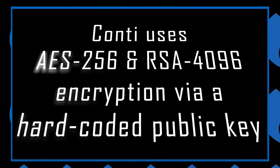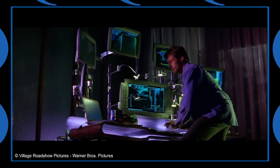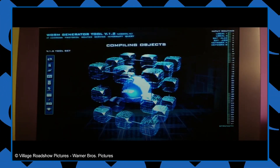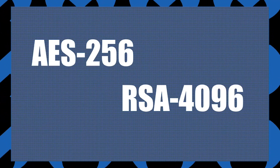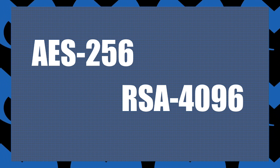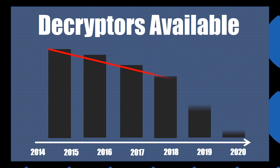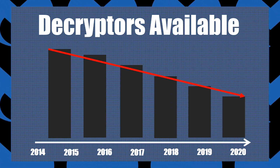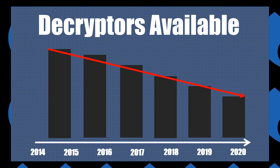Number two: Conti uses AES-256 and RSA-4096 encryption via a hard-coded public key. Conti doesn't fool around with the strength of its encryption. Using these encryption schemes against victim files means that it's unlikely anyone is going to decrypt them anytime soon. This isn't a new feature for ransomware, as most modern ransomware families have perfected their encryption functions. This increase in coding ability usually results in fewer ransomware decryptor applications being developed.